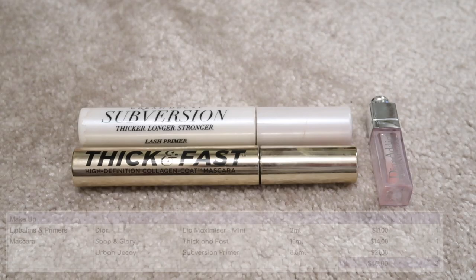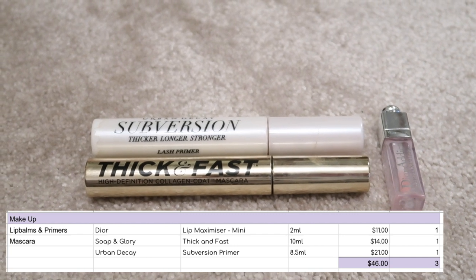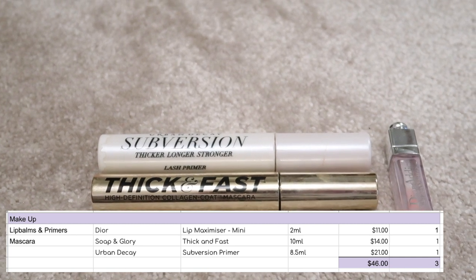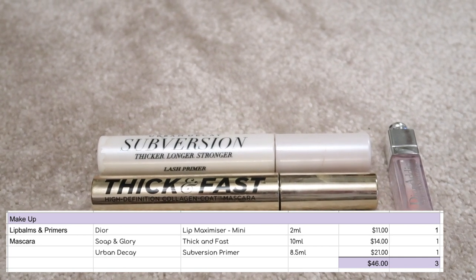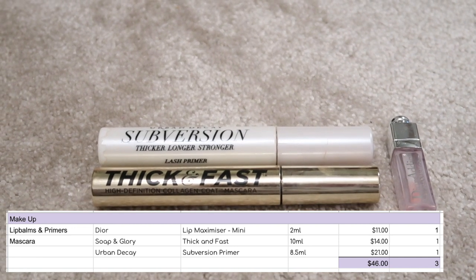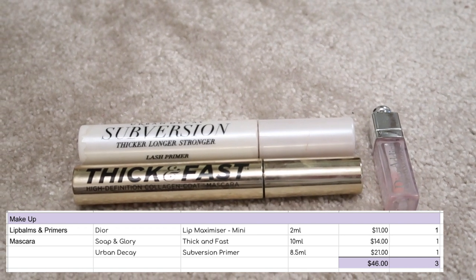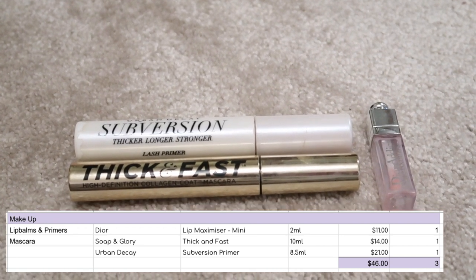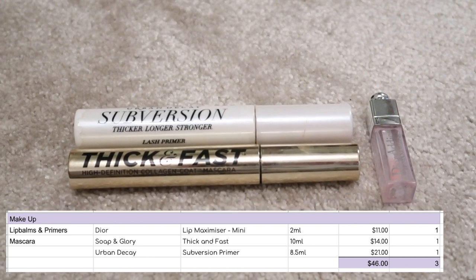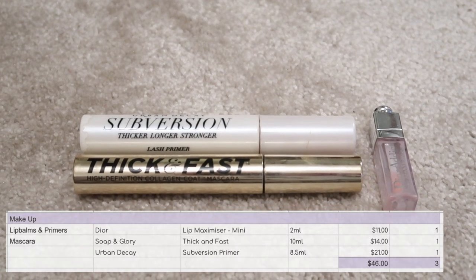Let's see what we've got. Makeup is a very neat quantity of three in, three out. I've taken out a value of $46: the little Dior mini at $11, the Soap and Glory mascara at $14, and the Urban Decay Subversion Lash Primer at $21. They weren't terrible, just not anything outstanding. I'm glad they're finished, giving me three products towards my goal.